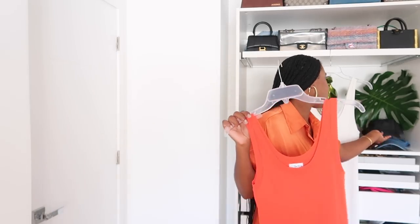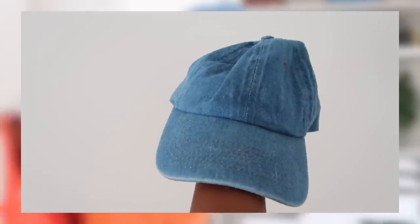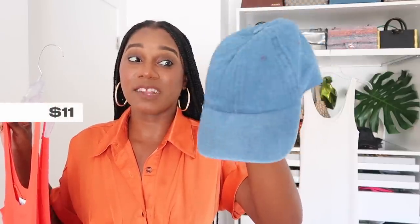The hat I wore with this look is a denim baseball cap from Amazon — it came in at $10.99, it's adjustable, and it's true denim. I love having affordable hats that I can just toss on and not worry about getting beat up, because it's only 10 bucks and it came in a day. I really love how this look turned out with this Amazon dress.